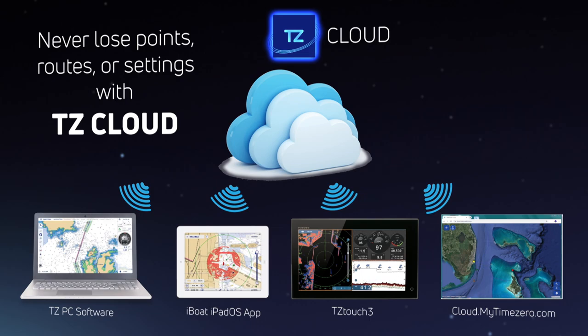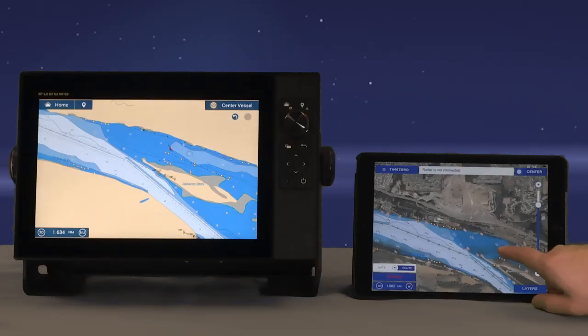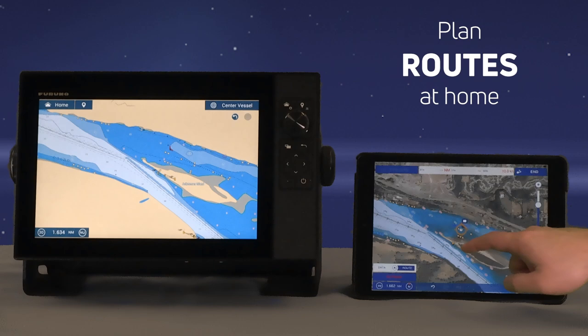Never lose your points, routes, or settings again with the new TZ-Cloud. Plan routes at home on your PC or iPad that automatically sync to your MFD.